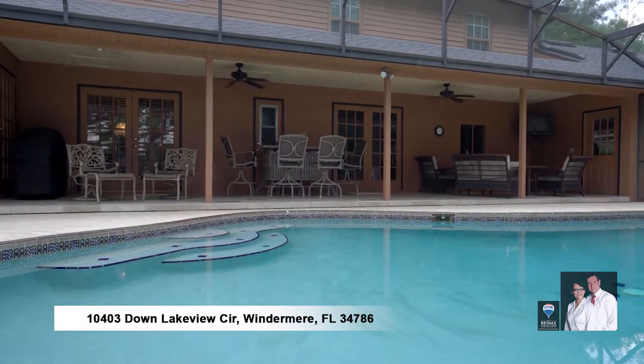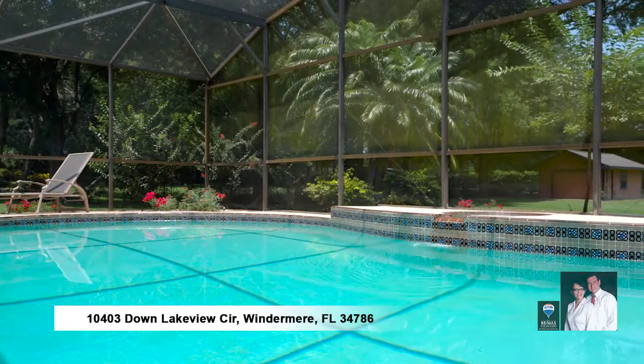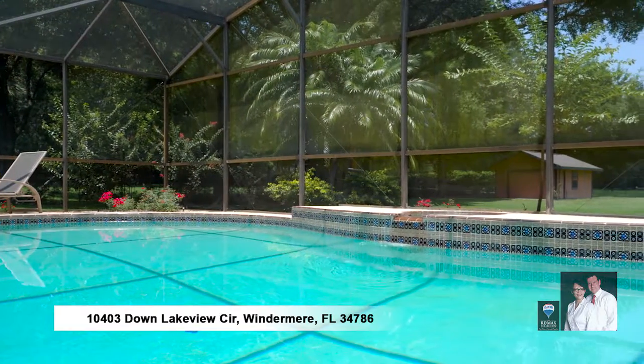Covered lanai with sitting area and television hookup, surrounded by a screen-enclosed sparkling pool overlooking your sprawling backyard with gorgeous oak trees.